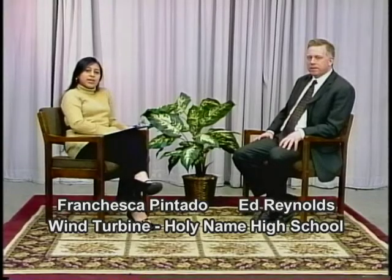Hi, I'm Francesca, and I'm here today with Mr. Edward Reynolds, headmaster for Holy Name High School. I invited Mr. Reynolds to share with our viewers the story behind the first wind turbine to be located in Worcester. Thank you for being with us today. It's so nice to be here with you today.